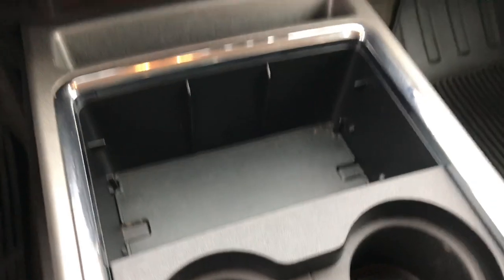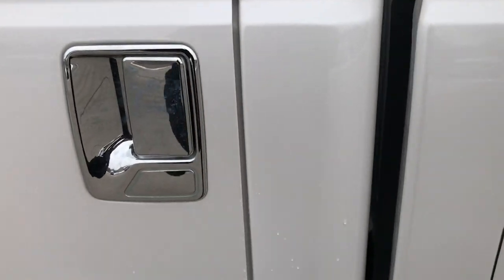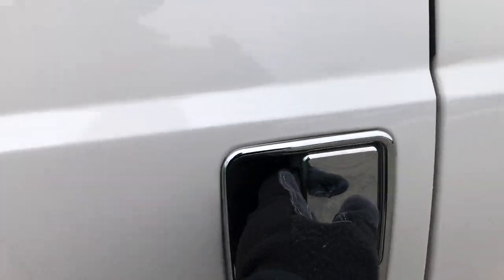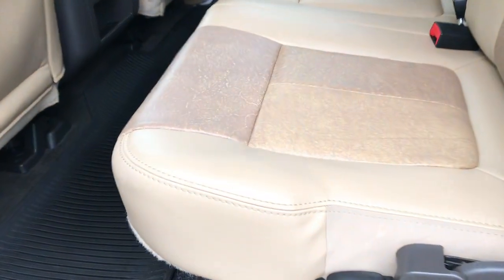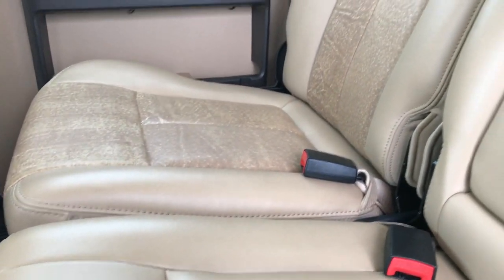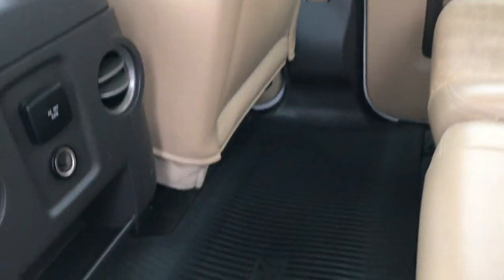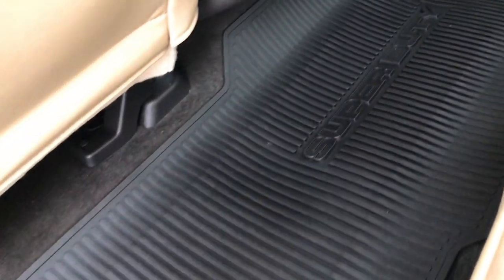Cup holders right here. Very clean all the way around inside on this truck — very, very nice. The back seats are just as clean as the front seats — no rips or tears back here. As I said, it has the power sliding rear window. Factory all-weather floor mat back here as well.